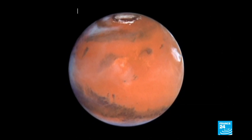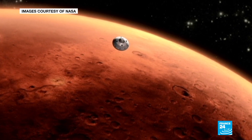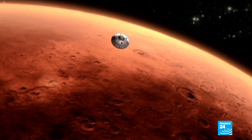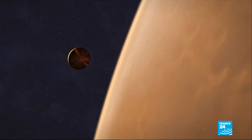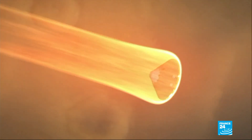Put your ear to Mars, and listen carefully. That's the sound of a quake, or rather, a Marsquake, millions of kilometers away, under the Martian surface. It was recorded by NASA's InSight lander, and has been released to the public for the first time.